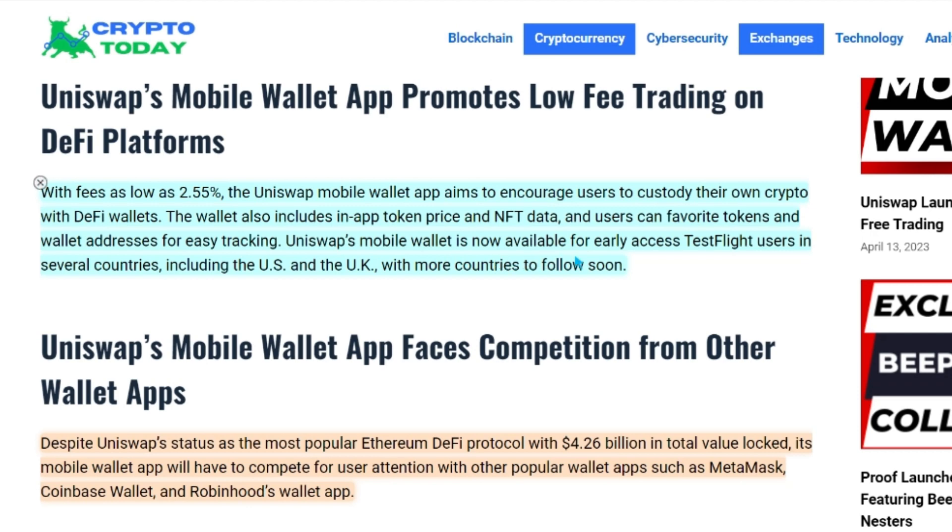Uniswap's mobile wallet is now available for early access test flight users in several countries, including the US and the UK, with more countries to follow soon.